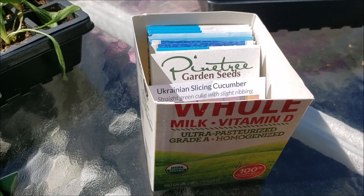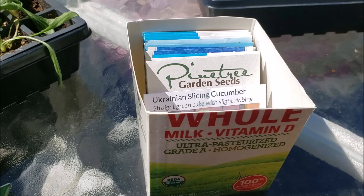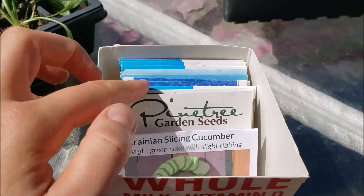Good morning everyone, it's New Jersey Garden. Today I will be planting my cucumber, my alyssum, and my squash. I'm going to be planting the cucumber and the squash in little cups and then planting the alyssum directly in the ground.